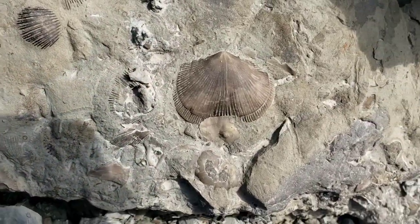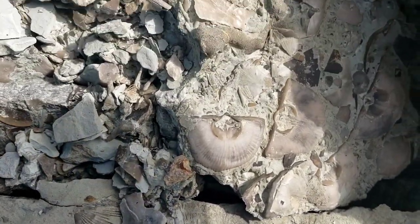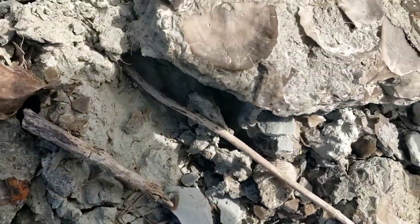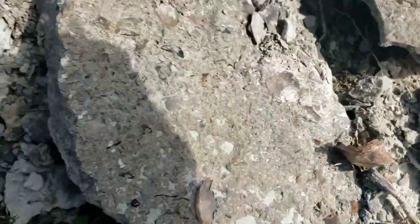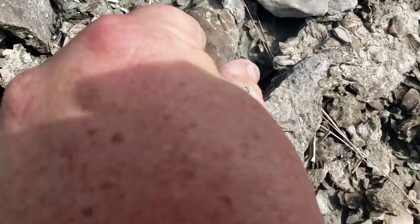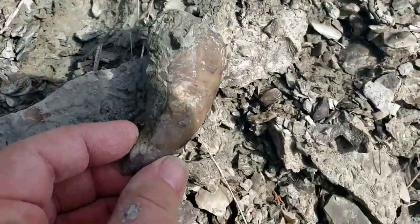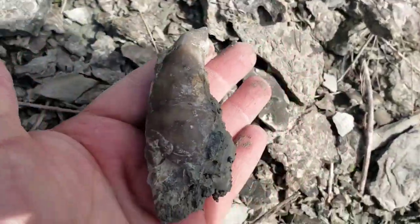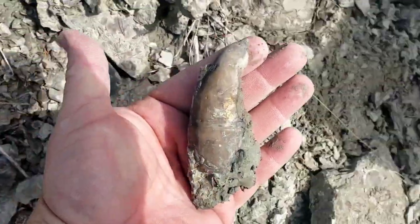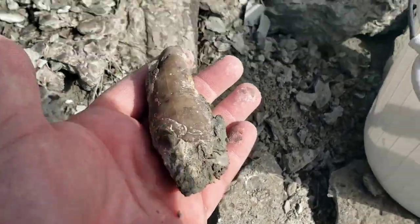I was looking at these over here — almost missed this one here, big old horn coral. Big one, big as my hand. It's a good one there.